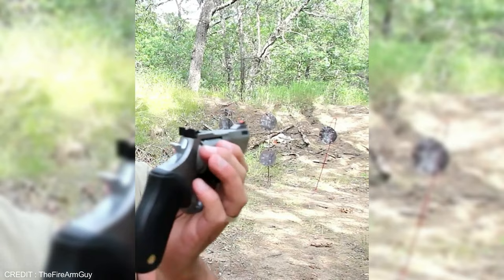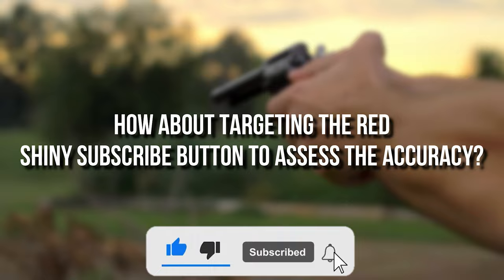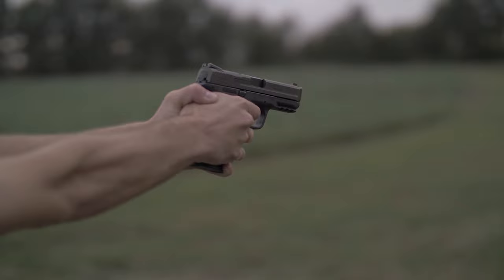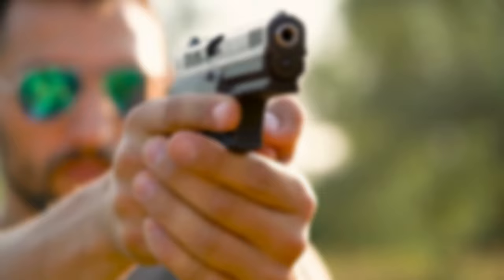Now that you've seen the most accurate revolvers, why not check out these other revolvers, which are far superior in both appearance and performance? Check out this video to learn about the top 8 Ruger revolvers.